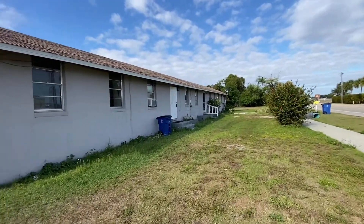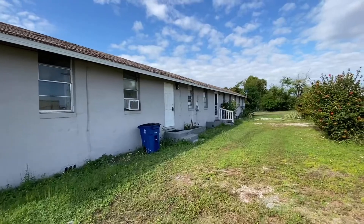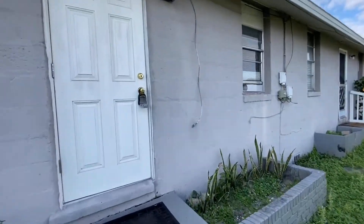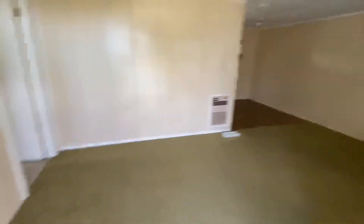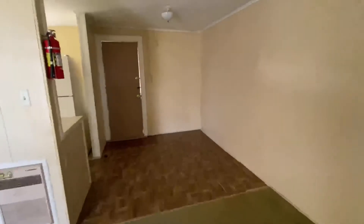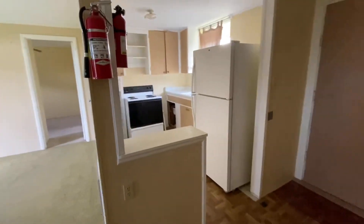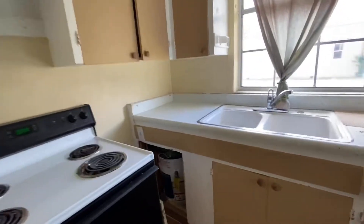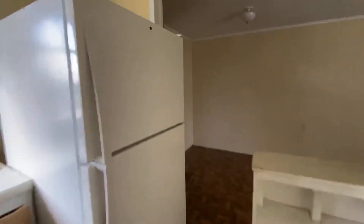So now we'll go through each unit and go over the renovations that we'll be doing. This is the first unit — it's a one bedroom, one bath. For this unit, we're going to replace the flooring with LVP flooring. And then the kitchen area, we'll put in all new cabinets, new appliances. The LVP flooring will be all throughout here, which is a good flooring that's durable and inexpensive.